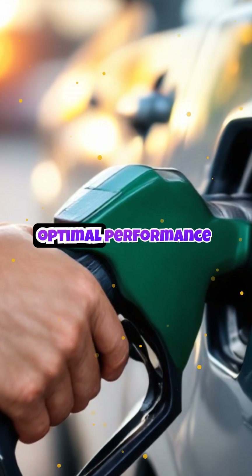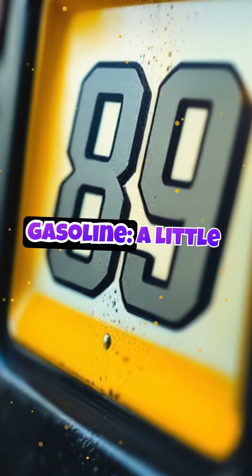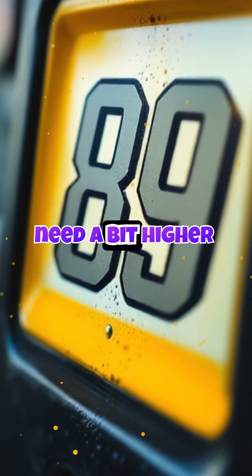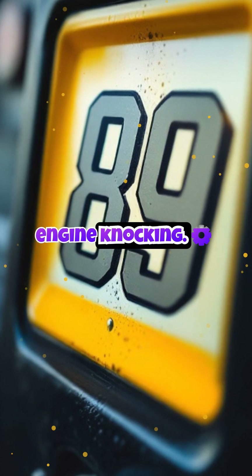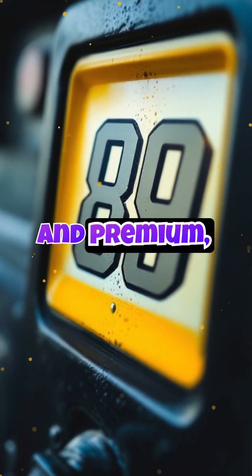For optimal performance and savings, 87 is your best choice. 89 mid-grade gasoline offers a little more power — it's great for cars that need a bit higher octane to prevent engine knocking. Mid-grade gas is a blend of regular and premium, offering a balance between performance and cost.